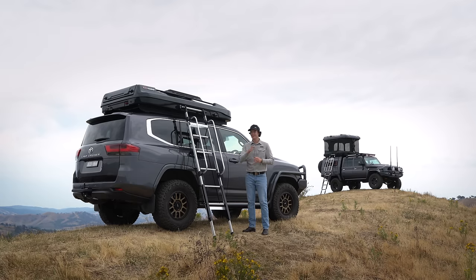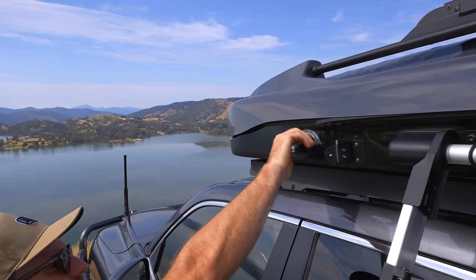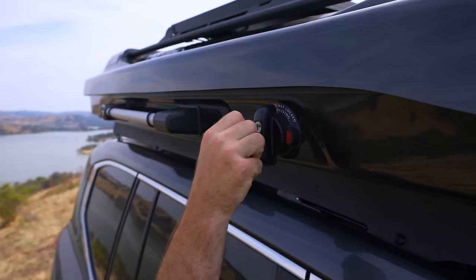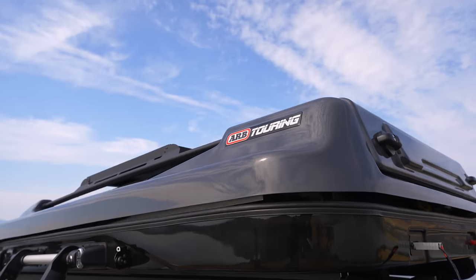With the ladder now in place, let's open it up and show through the interior. Before using the controls, always remember to unlock the two external latches. Now simply push the button, and in under a minute you're ready for bed. How good is that?